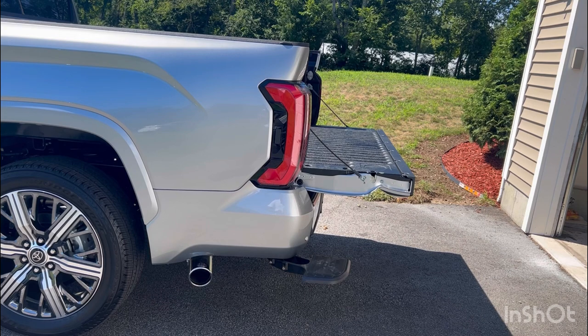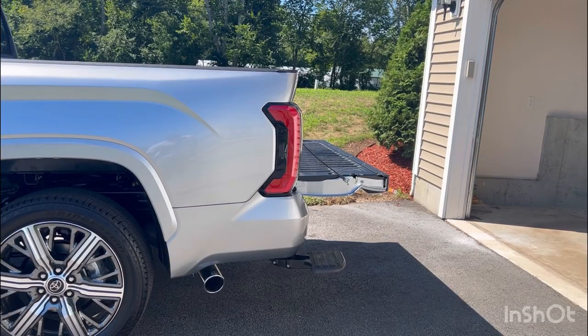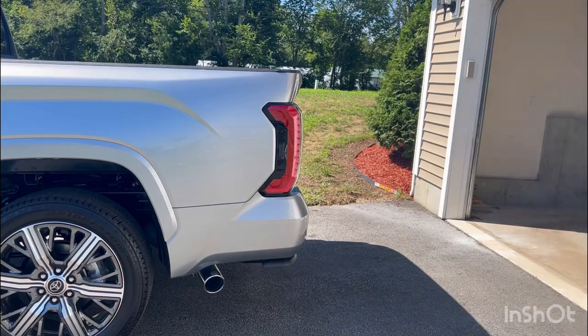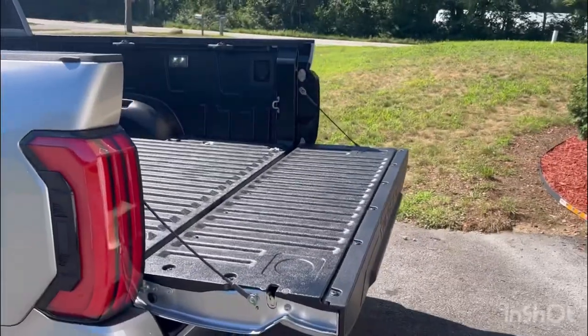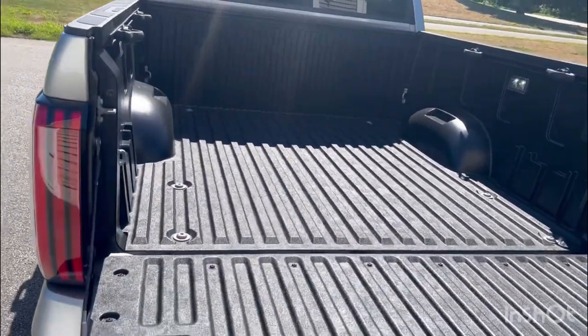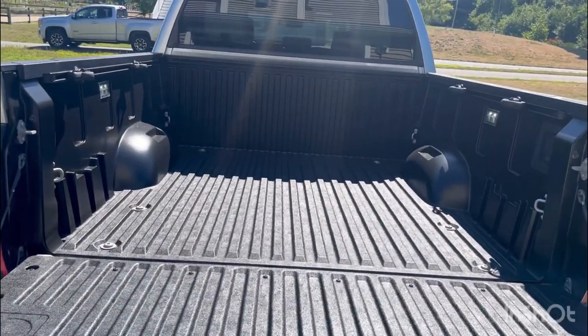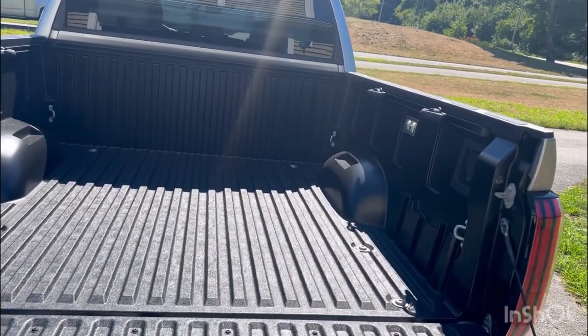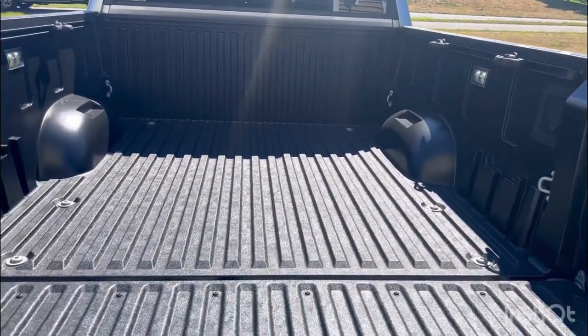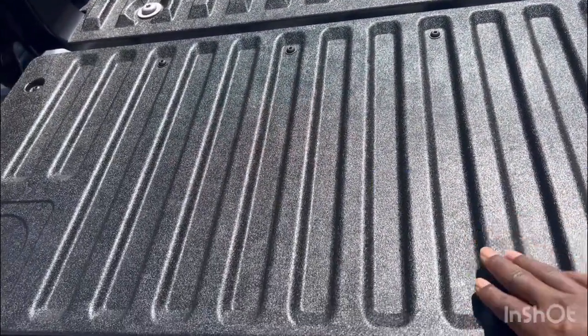The footstep is an option you have to add unfortunately. The bed step is automatic — once you close the tailgate it retracts as well. This is the new composite bed that Toyota is claiming will not rust over time and should last the truck a long time. It's pretty strong — you don't look like you need any bed liner in here, though it does feel a little more slippery.